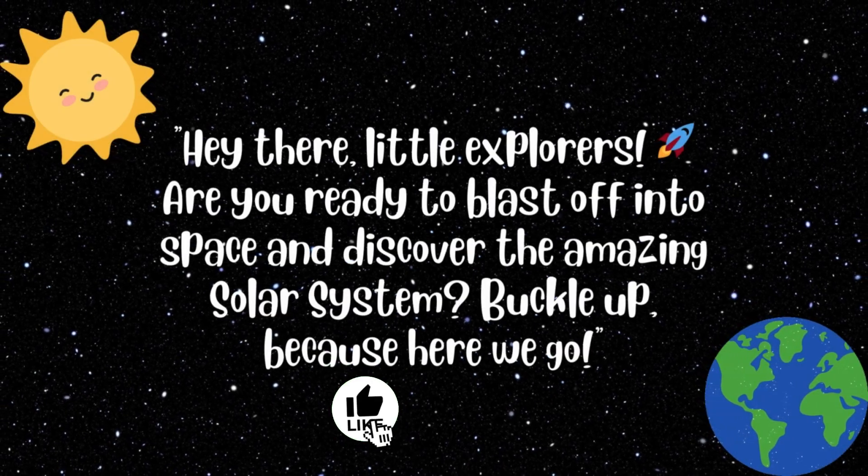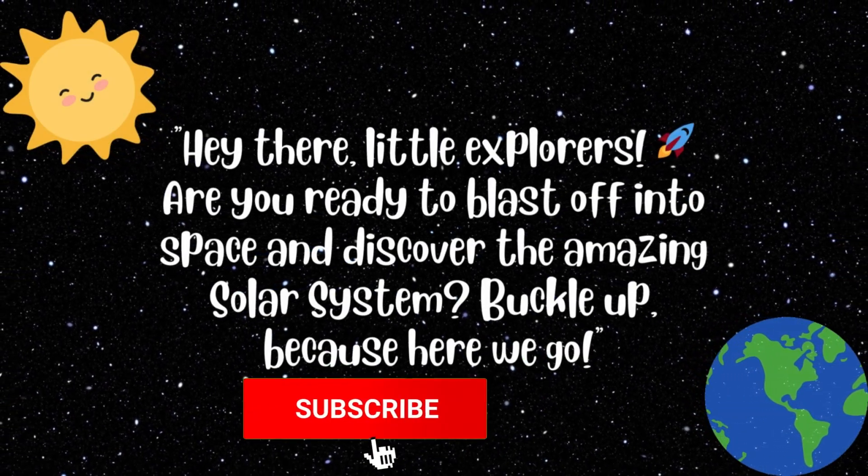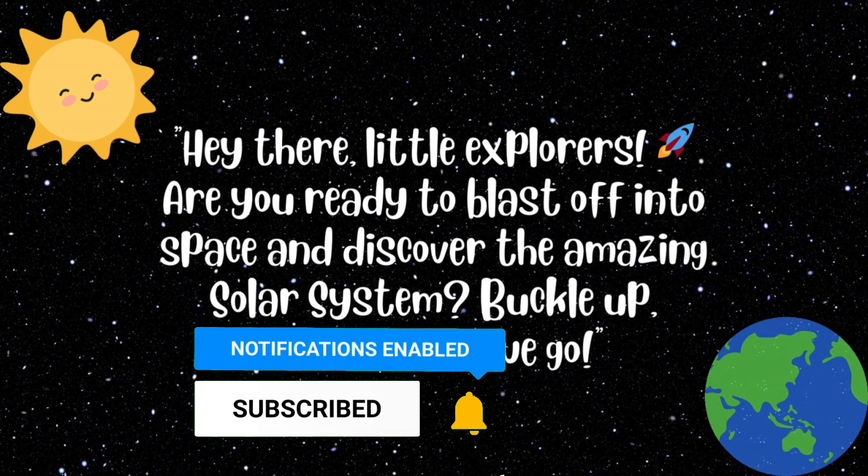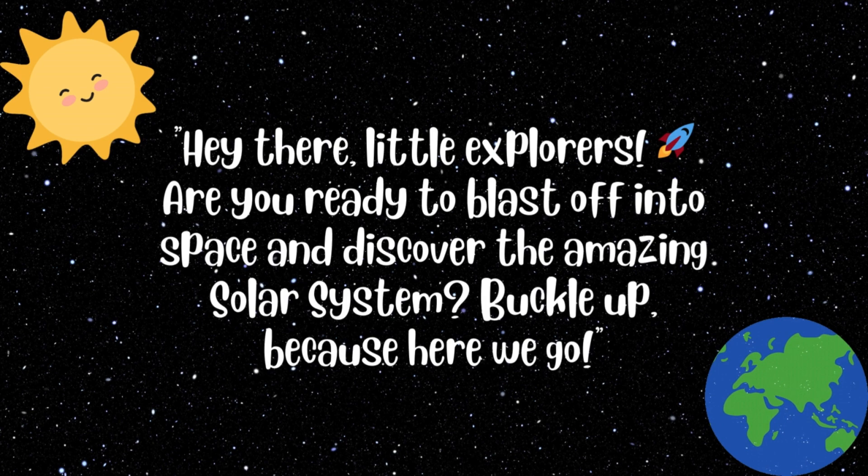Hey there, little explorers, are you ready to blast off into space and discover the amazing solar system? Buckle up, because here we go.